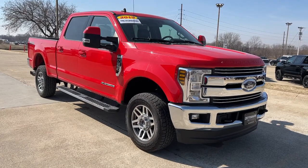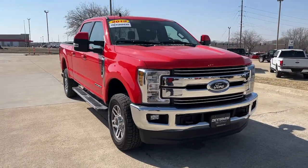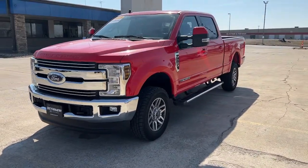Enjoy the view of this 2019 Ford F-250. With less than 70,000 miles on the odometer, this vehicle stands out from the rest. Get the full-size pickup you can count on.